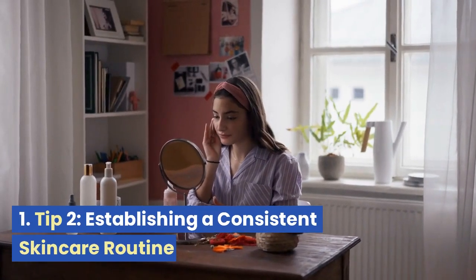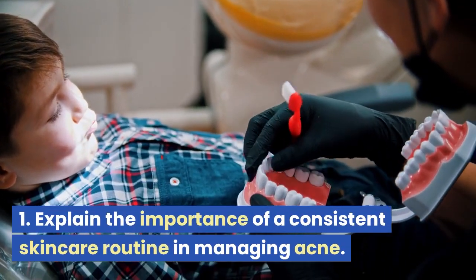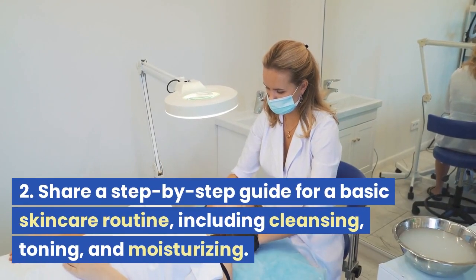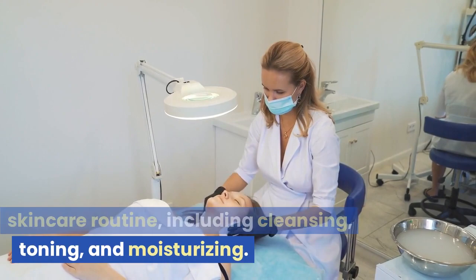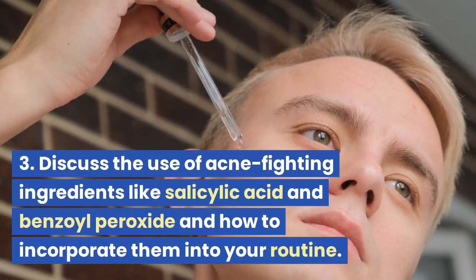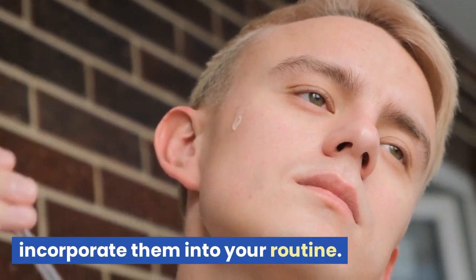Tip 2: Establishing a Consistent Skin Care Routine. We'll explain the importance of a consistent skin care routine in managing acne, share a step-by-step guide for a basic skin care routine including cleansing, toning, and moisturizing, and discuss the use of acne-fighting ingredients like salicylic acid and benzoyl peroxide and how to incorporate them into your routine.